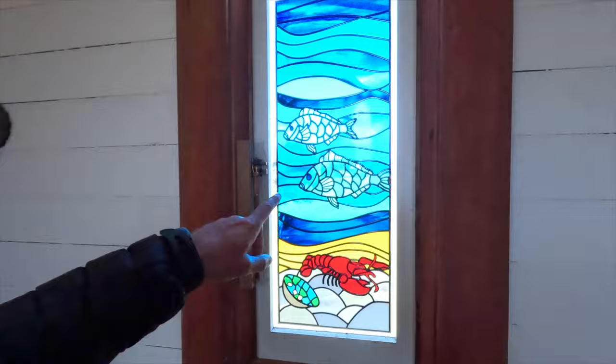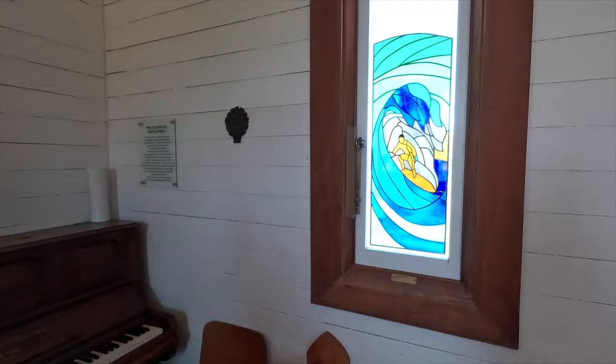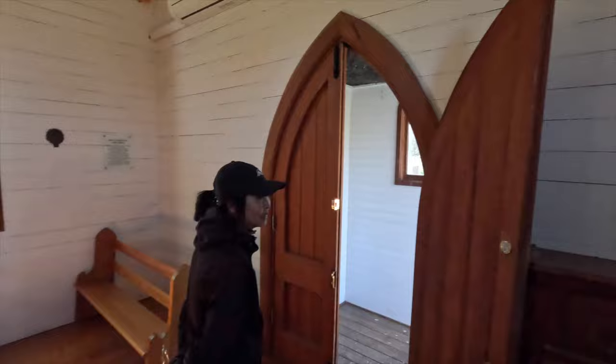They have snapper and crayfish on the church window — and there's a surfer on the church window too. That's pretty unusual for a church window. I think that's pretty cool, actually — never seen a church window like that.